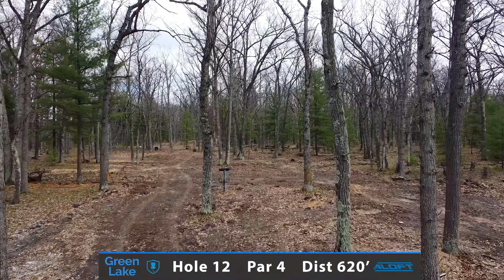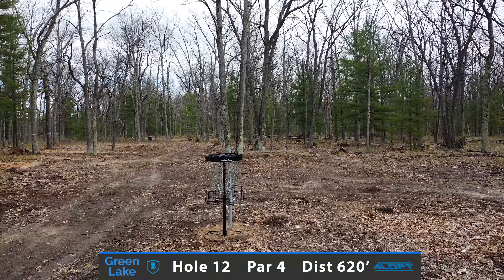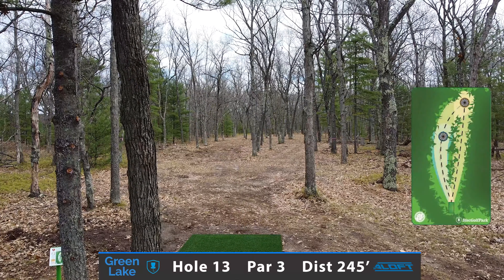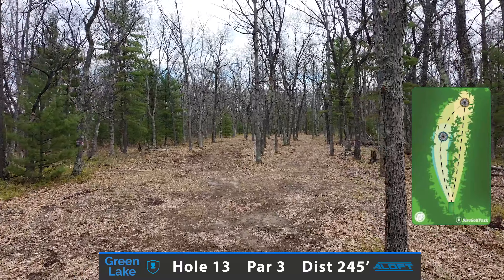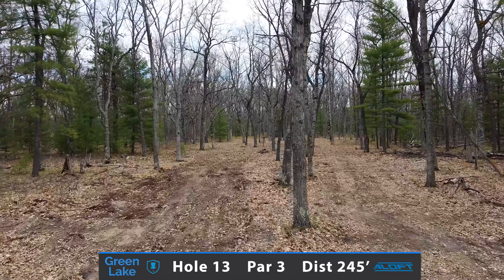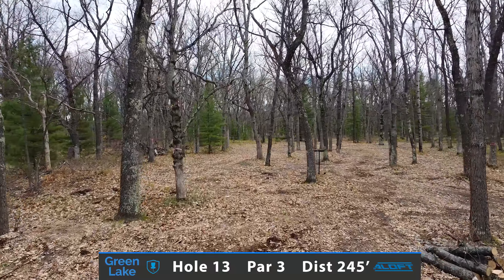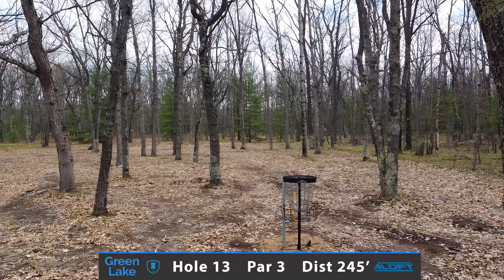Having a backhand hyzer into the green. Hole 13 is a 245 foot par 3 and another must-get birdie opportunity. Throwing to the left side of the fairway, you can throw either a straight to stable forehand or an understable putter or mid-range. If you would prefer to throw a hyzer, there is a backdoor hyzer route that has to get sneaky through a couple of guardian trees.